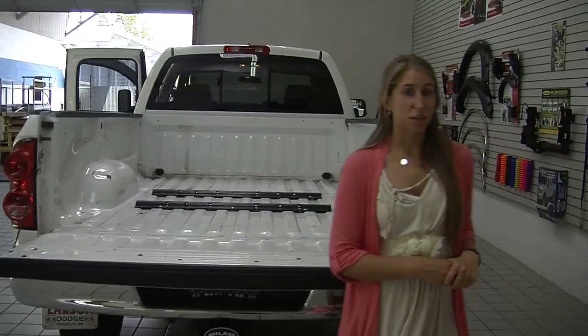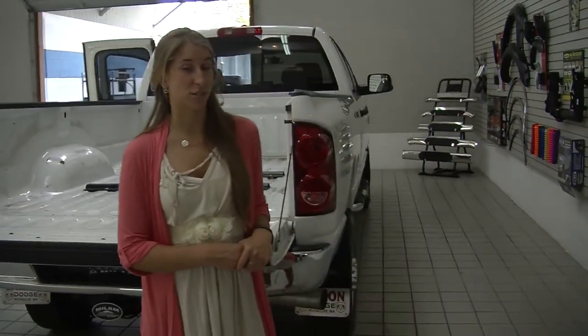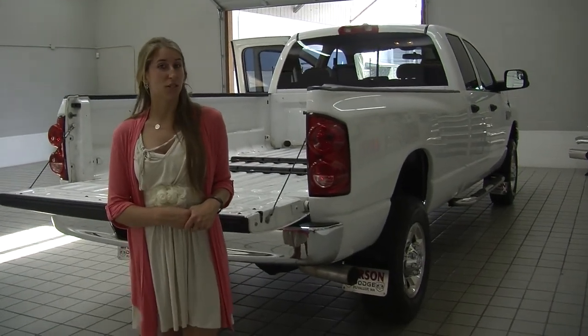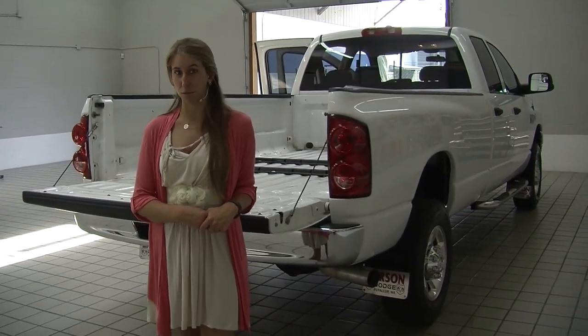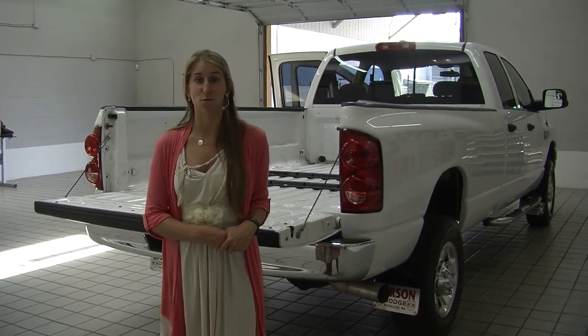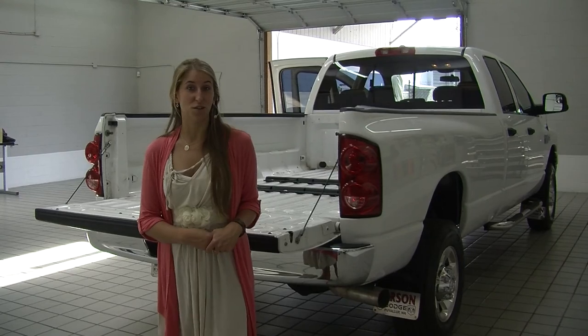All of our inventory here goes through a thorough safety inspection. They are beautifully detailed so you can purchase with confidence. Give us a call today to set up a test drive with one of our professional sales representatives at 855-269-1846. Thank you for clicking on our virtual tour.